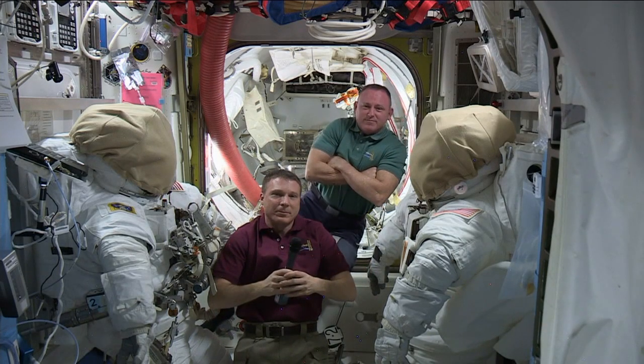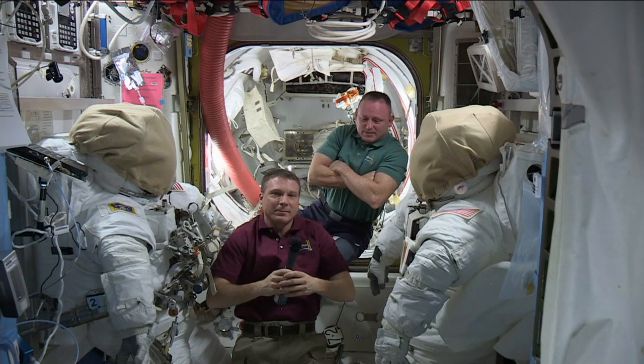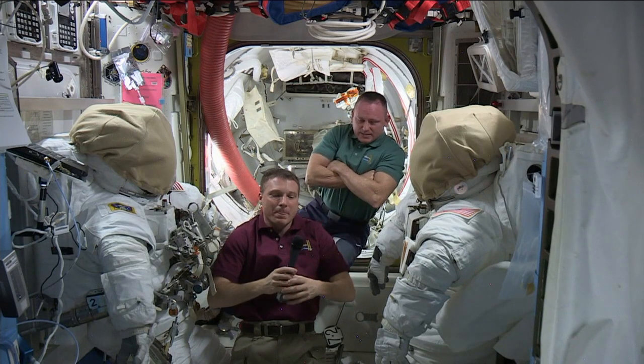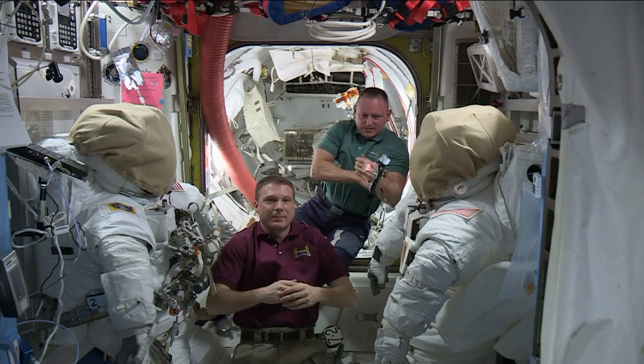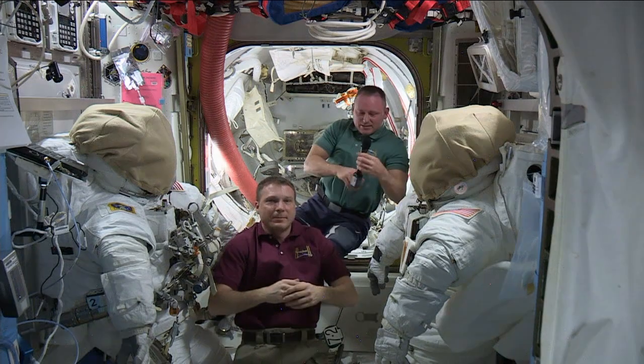My last question for you, Butch — I know your mission is nearing an end in a couple of weeks. I just wonder how you might characterize your time aboard the space station as a sort of life experience.